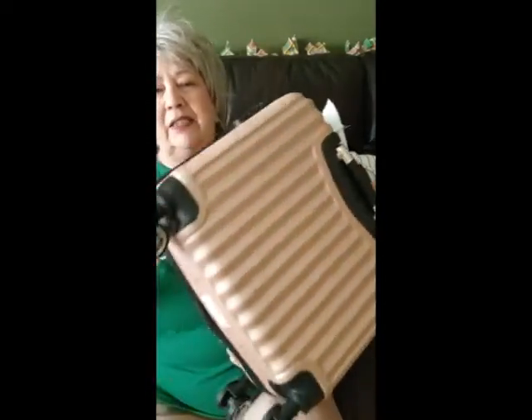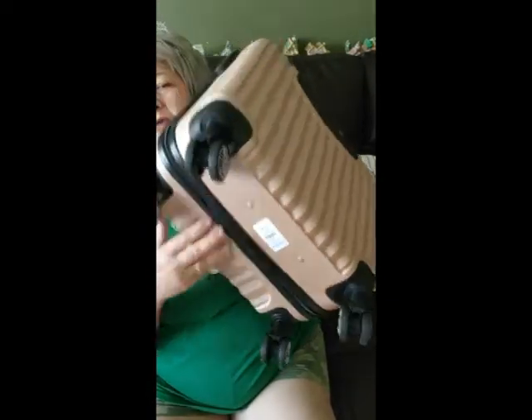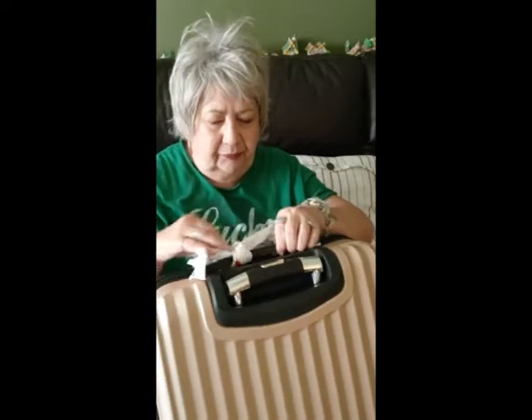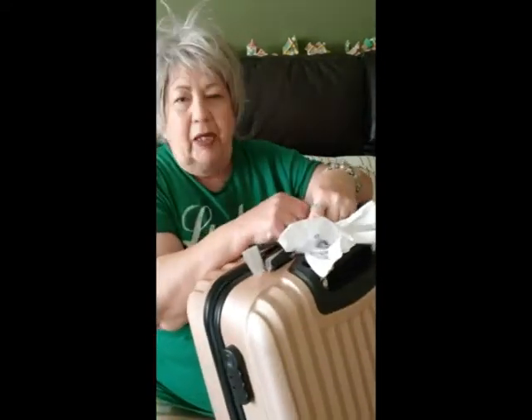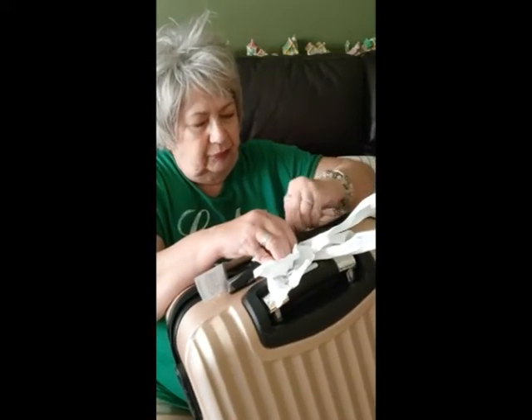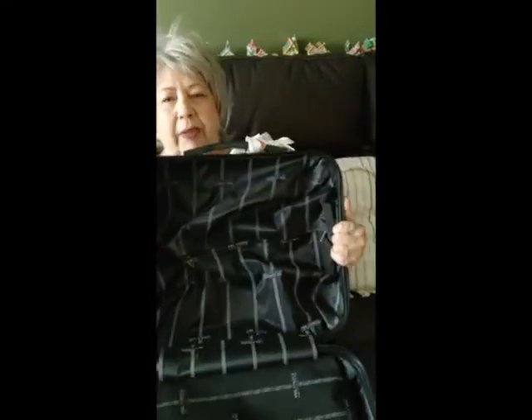I went to Macy's Backstage and got this little bag. She has wheels that move all over the place, she's got the handle, and she also has a little lock. We'll open her up here — she opens like a suitcase, and this is how she looks open.